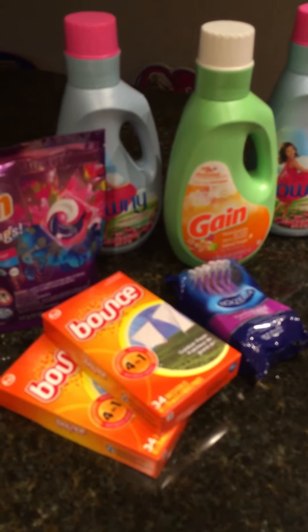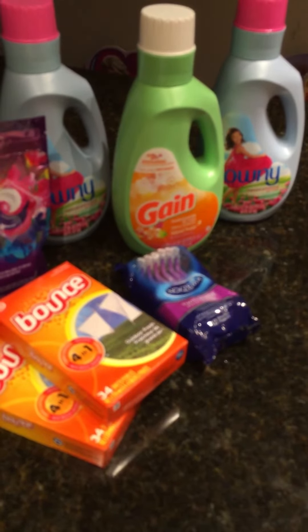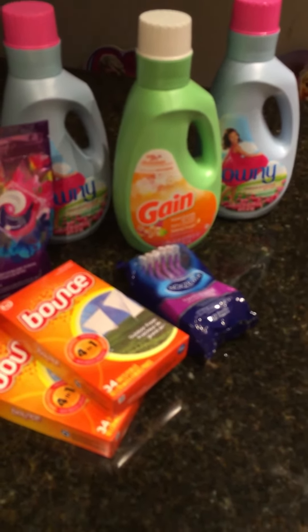And if you have the Checkout 51 app, there is a dollar rebate which makes that Gain laundry softener free — and that is before the $2 off of $10. So it's free — a little bit of a money maker!